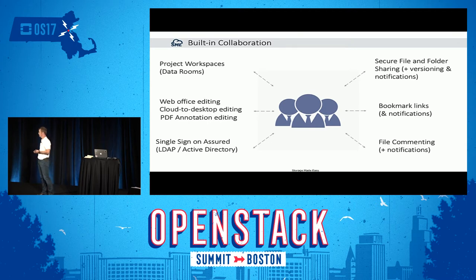We provide web office editing, so you can edit Word documents inside a browser, and do the same with PDFs, drawings, and annotations. We can share whole folders and bookmark links. You can add comments on files — a thread of comments outside the data itself — and even attach files as a comment to other files.